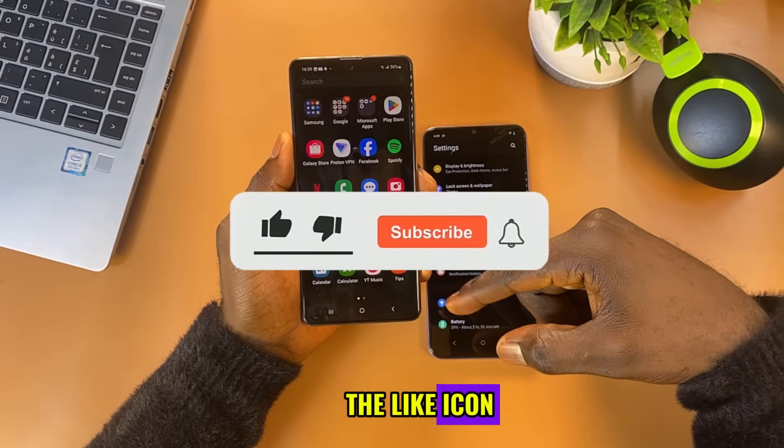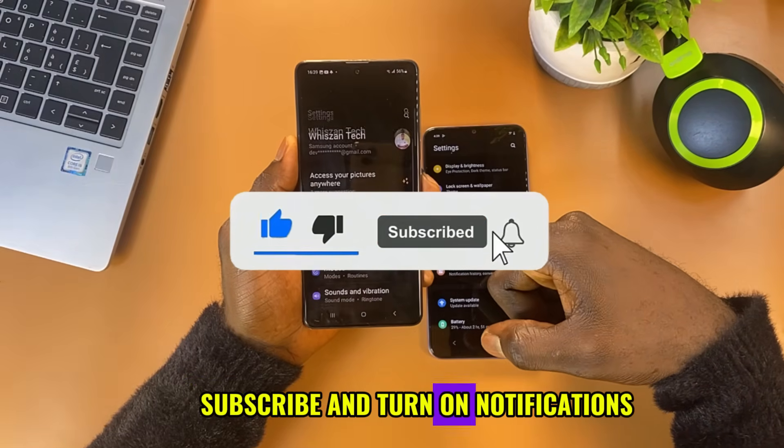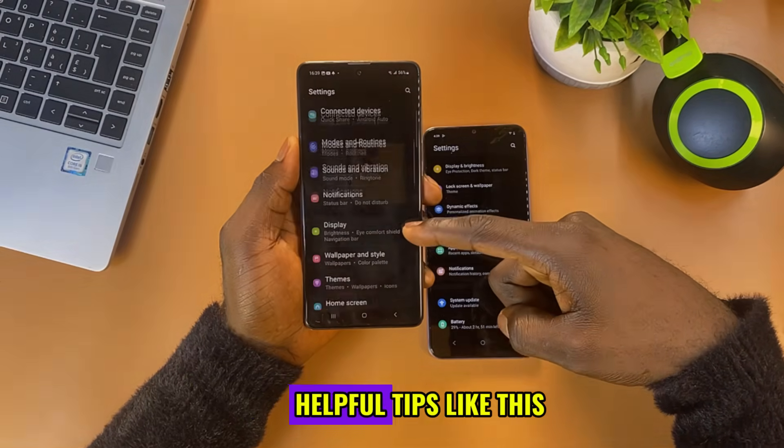Before we start, click the like icon, subscribe, and turn on notifications so you won't miss helpful tips like this.